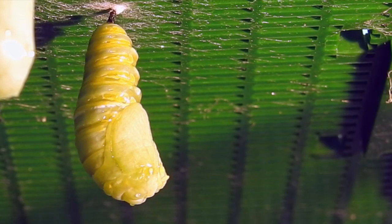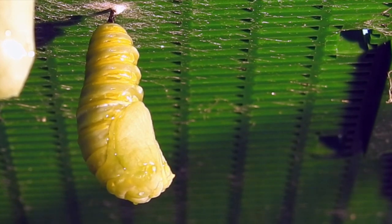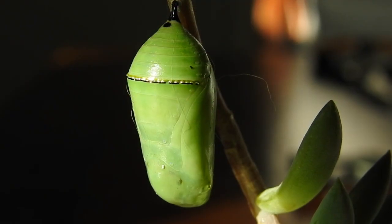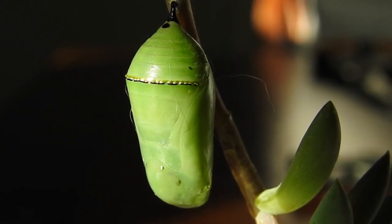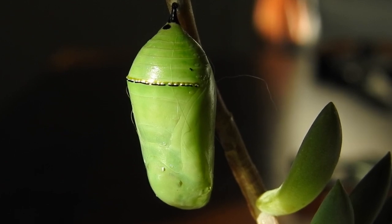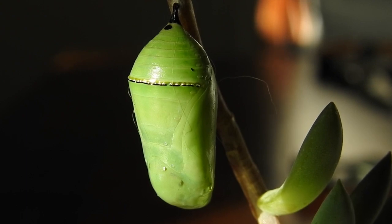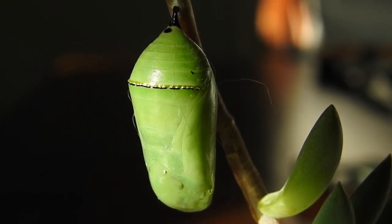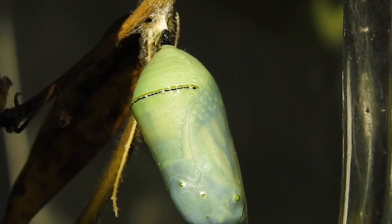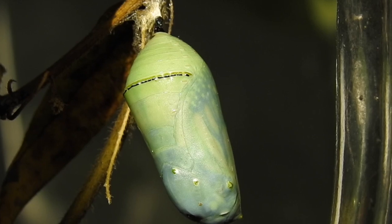The pale green chrysalis will now harden and become smooth on the outside. On the inside, the incredible process of metamorphosis has begun. The caterpillar's body now releases an enzyme that dissolves the cells of its muscles and some organs into a protein-rich liquid. Specialised cells, known as imaginal discs, now begin a rapid division.